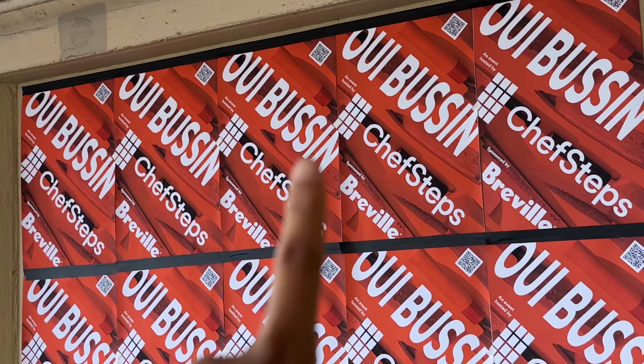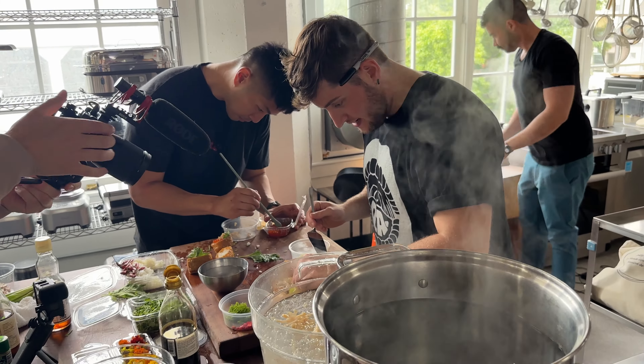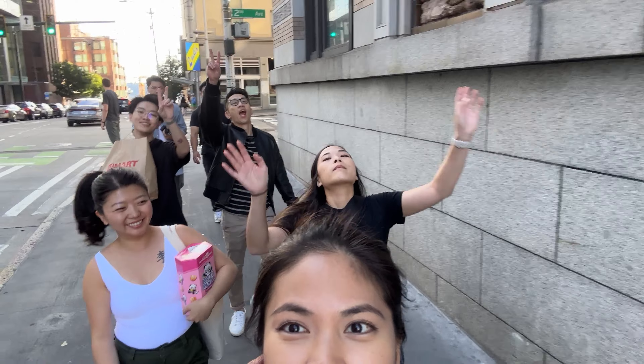Hello! I'm leaving for a week-long Food Creators event. There's gonna be a lot of collaborations with other creators, there's gonna be some dinners, and there's gonna be a lot of walking. I'm leaving tomorrow, so let's start packing.